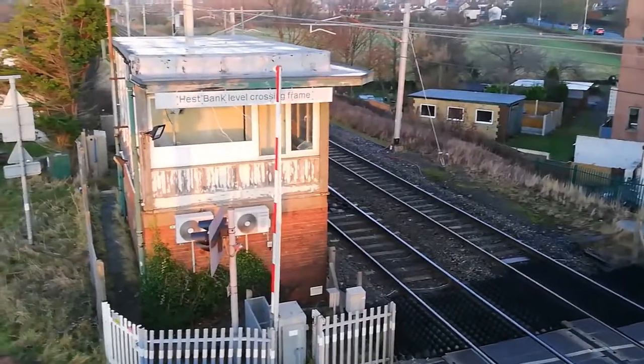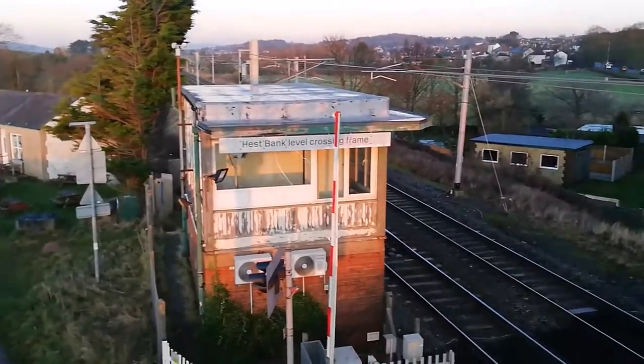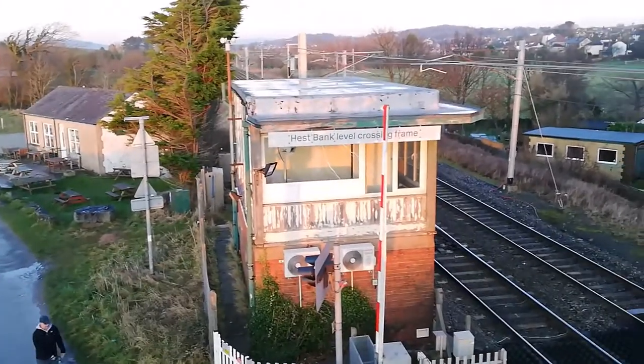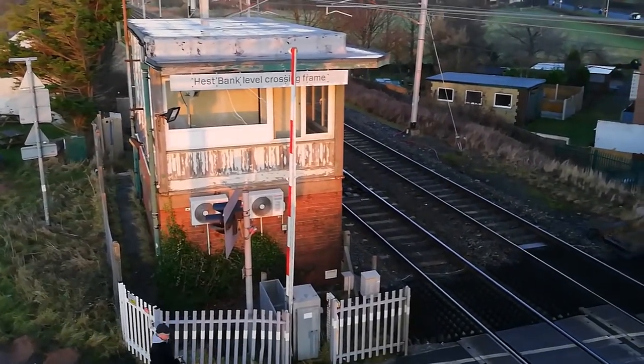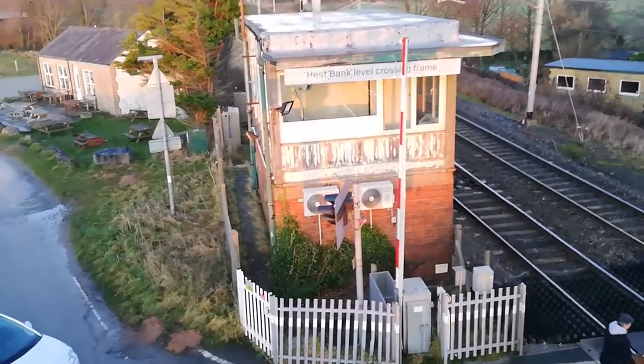Hello guys and welcome back. I'm here again at Hesbank level crossing and as you can see by the video there are two freight trains coming through, one with a class 88 and one with a 66 on the front. So I hope you enjoy the video, remember to like and subscribe to the channel and see you in a minute.